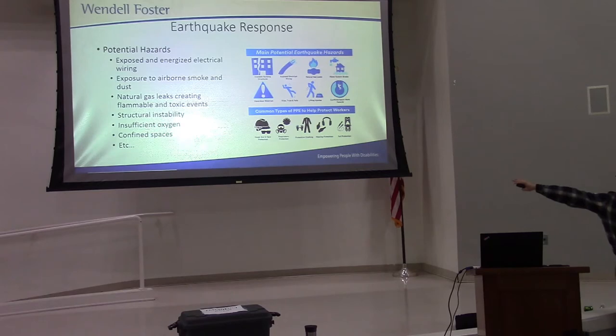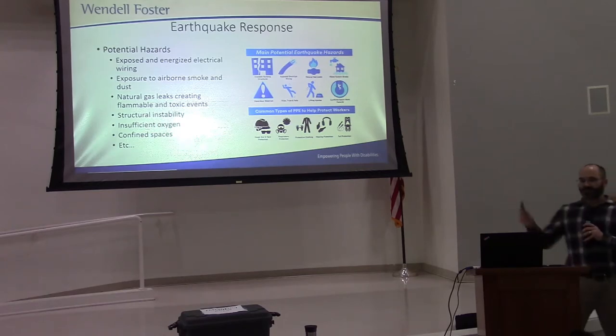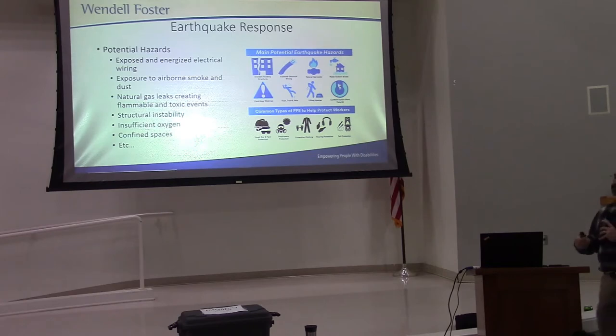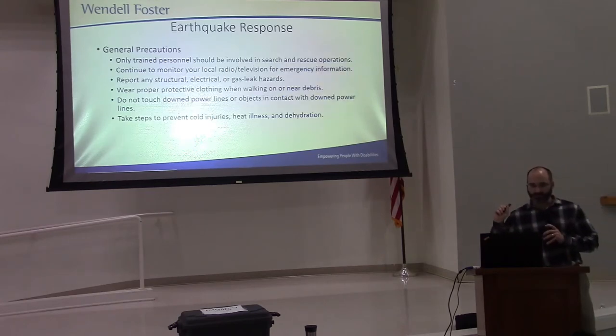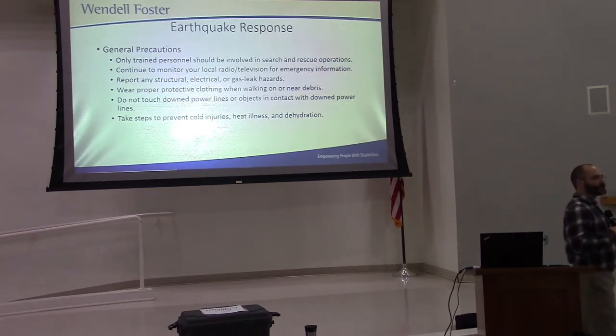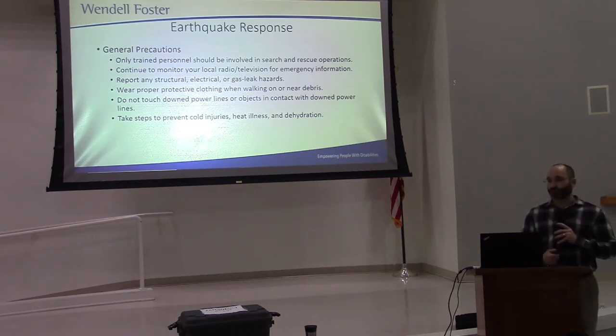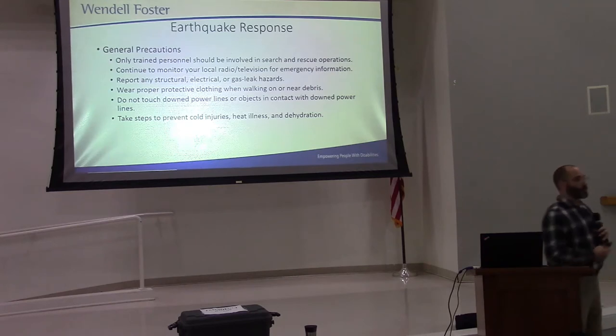These are all the other potential hazards you may face after an earthquake. Confined spaces go right in hand with insufficient oxygen, so do not enter those confined spaces until it's been deemed safe. When it comes to search and rescue, if you're not trained for it, you shouldn't be doing it. Wait for professionals to come in and take care of that. We want you to take care of basic first aid and continue to monitor your local radio stations or your phones for any helpful information, like where the Red Cross station is going to be set up.